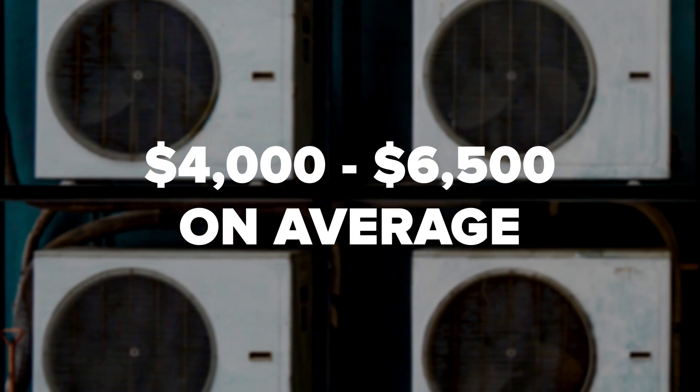Ultimately, expect to pay between about $4,000 and $6,500 on average for a new furnace in Canada. Keep in mind that there are many factors affecting the final price. We can do our best to provide estimates and price guidelines, but every home and situation is different.